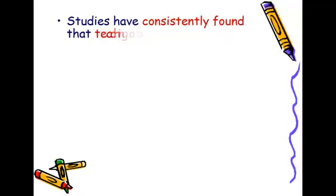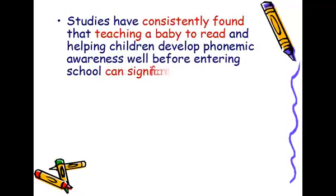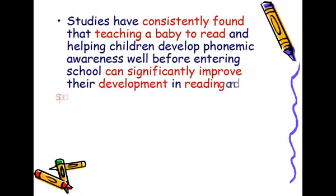Studies have consistently found that teaching a baby to read and helping children develop phonemic awareness well before entering school can significantly improve their development in reading and spelling.